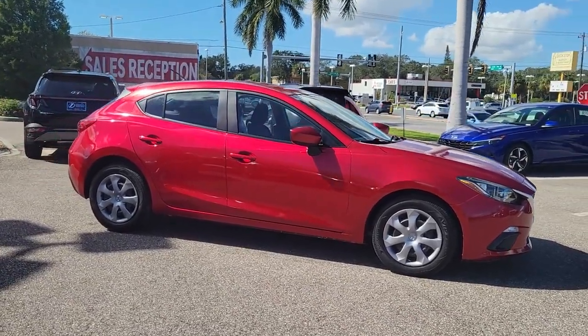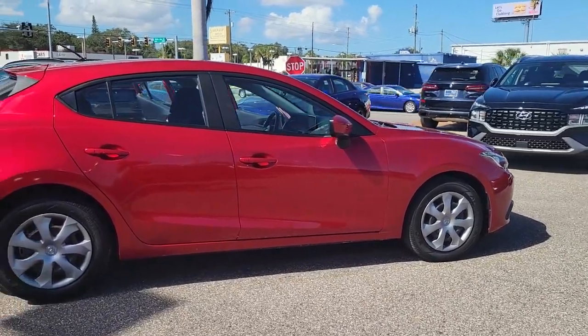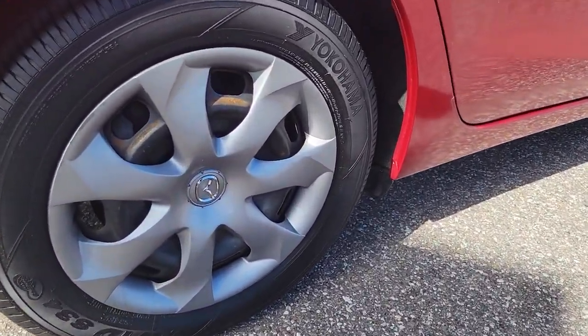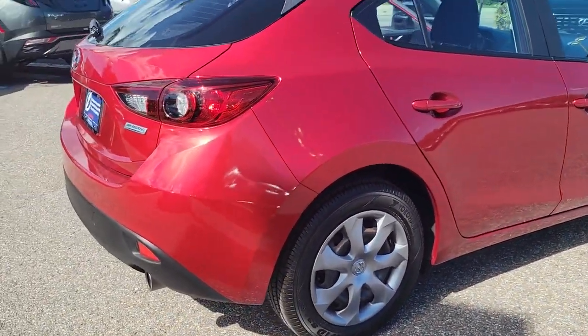You're gonna love the 2016 Mazda Mazda3. With less than 60,000 miles on the odometer, this vehicle stands out from the rest. Get into this 3 and get all the features you want and need for today's lifestyle.